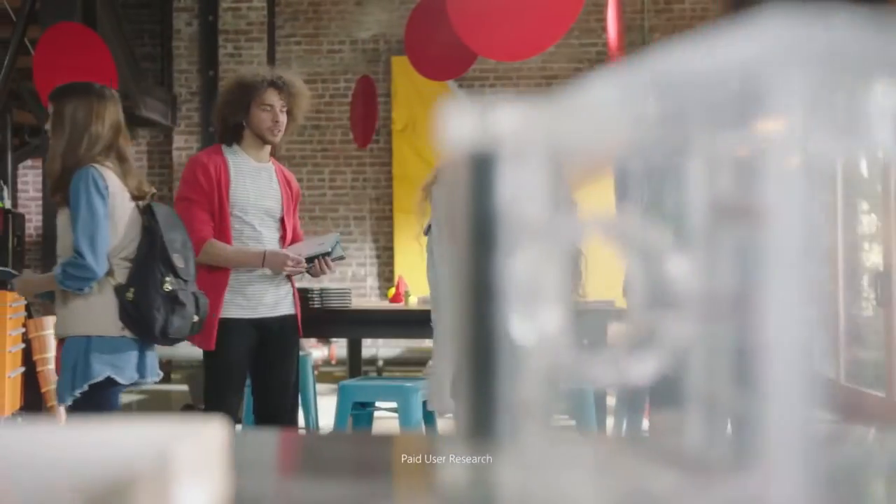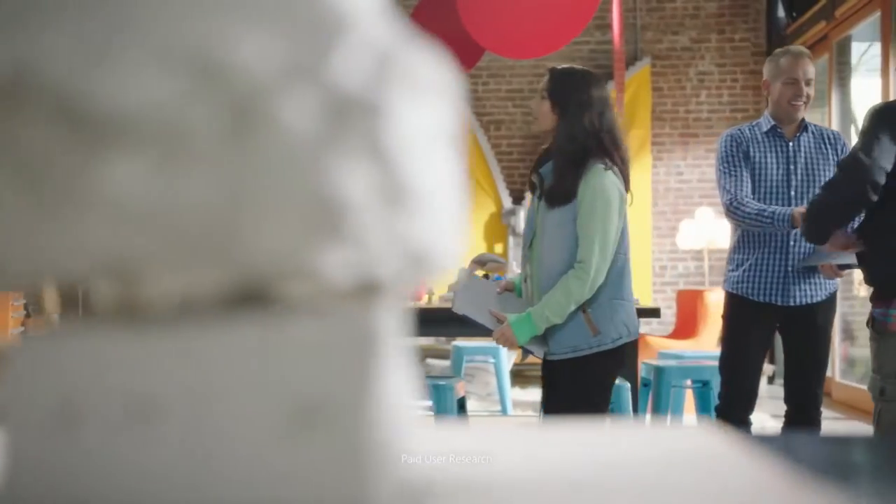Come on in. Have a seat. Hey, how are you doing today? Good job.